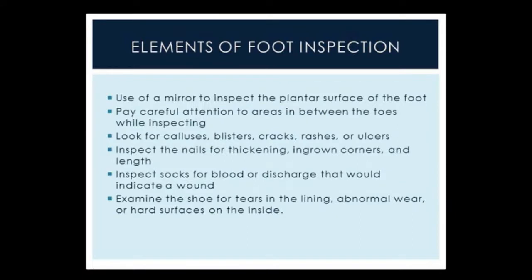Elements of a foot inspection: it's important to use a mirror to inspect the plantar surface of the foot. Plantar ulcer is one of the more common areas to develop a diabetic foot ulcer. Also paying careful attention to the areas in between the toes and the web spaces — they can hide ulcers that would not be detected without looking in between the toes. Also checking for changes in the skin, calluses, blisters, cracks, rashes, or other small ulcerations, which would put the patient at much higher risk.